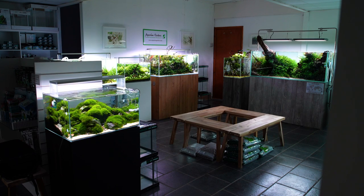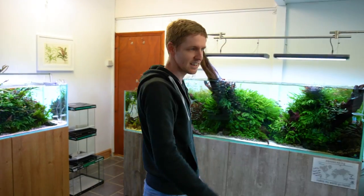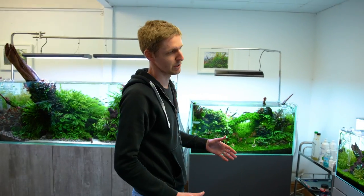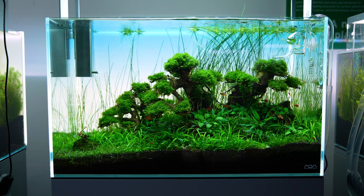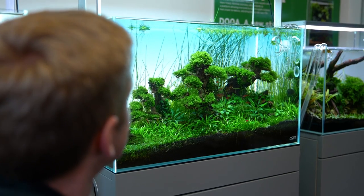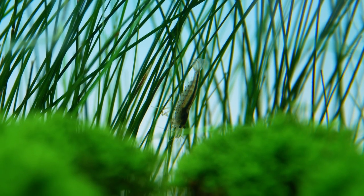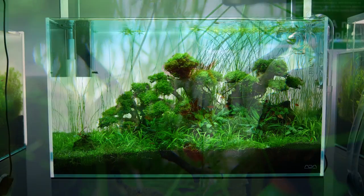"We've got ten aquascapes in total, all in a circle here. Moving around to this tank here — this is what we call a diorama-style scape. Basically, you're shrinking down a large landscape into a smaller box. In this case it's a tree — three bonsai trees. It could be a mountain or a forest, and here you've got three trees on a hill."